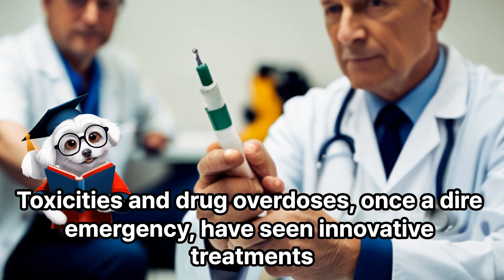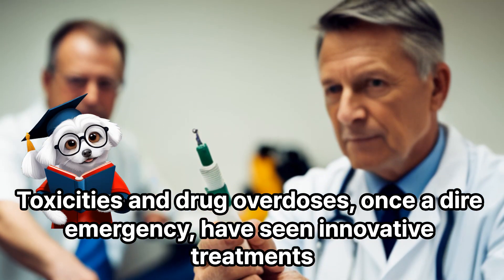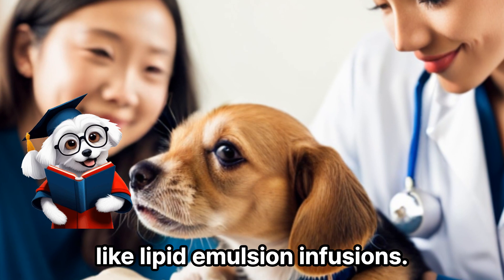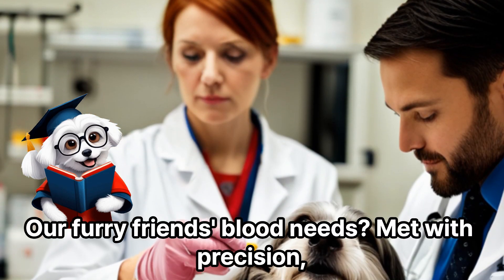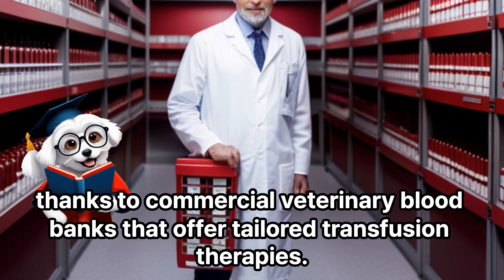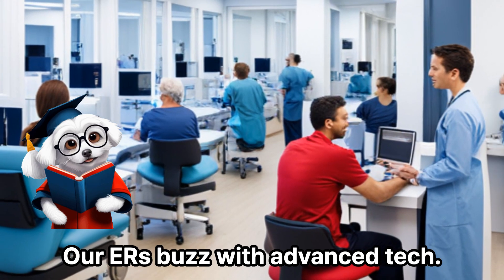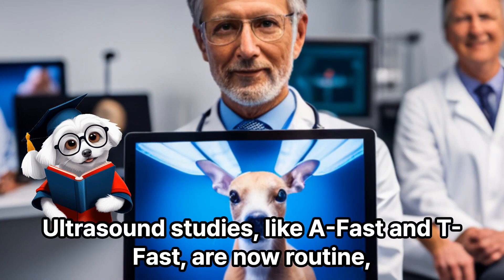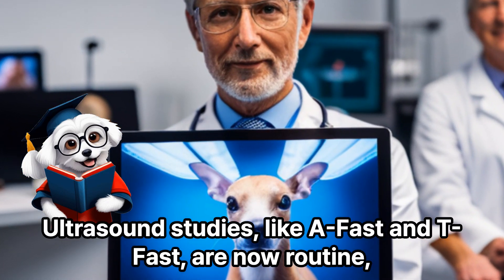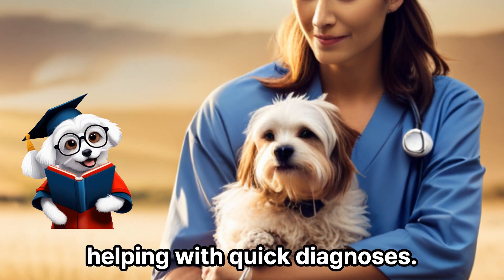Toxicities and drug overdoses, once a dire emergency, have seen innovative treatments like lipid emulsion infusions. Our furry friends' blood needs are met with precision, thanks to commercial veterinary blood banks that offer tailored transfusion therapies. Our ERs buzz with advanced tech — ultrasound studies like A-Fast and T-Fast are now routine, helping with quick diagnoses.